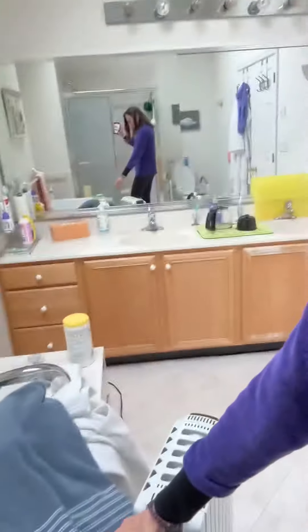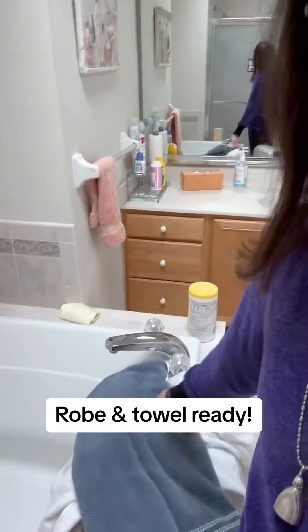The other thing is, of course, I have his robe and his towel ready for the minute he comes out of the shower, because he always feels cold.